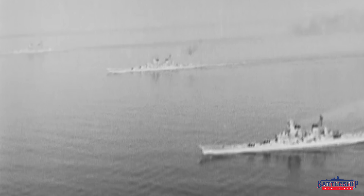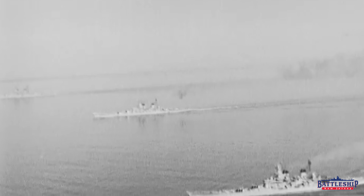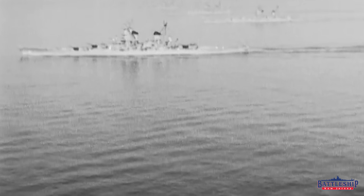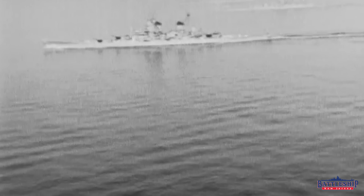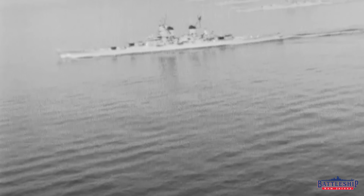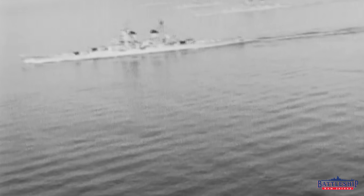Because of that, this design — originally called BB65, later BB67, the Montana-class — ends up not being built at all because it's such a huge investment in resources.